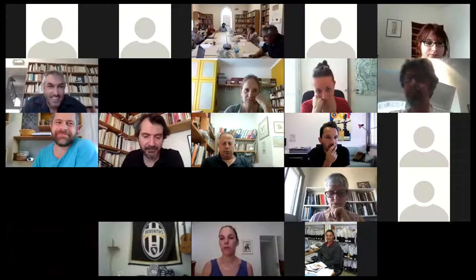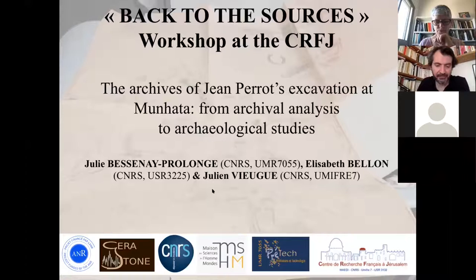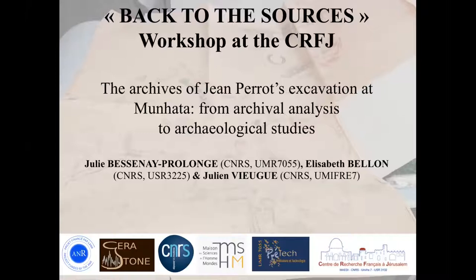Thank you very much, Fanny, Nicola, and Gwendoline — it's very interesting and impressive. The next presentation will be on Munrata, at a more basic approach to the archives at the moment. Julie, Elisabeth, and Julian will today present an ongoing study focused on the archives of Jean Perrault's excavation at Munrata. This ongoing study is part of the Serastone project funded by the French National Agency for Research, which aims to better understand the beginning of pottery production in the Southern Levant.